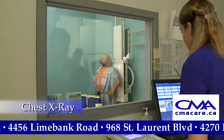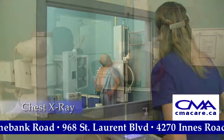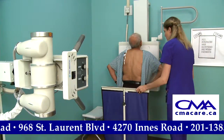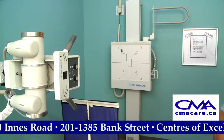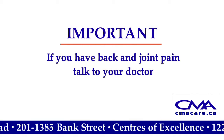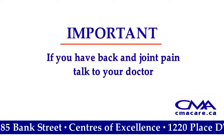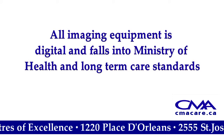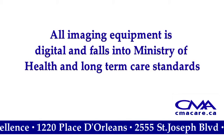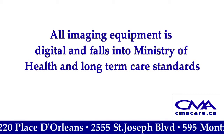At CMA Healthcare, we strive to deliver the highest quality medical diagnostic results in the most professional and efficient manner. All imaging equipment is digital and falls into Ministry of Health and Long-Term Care Standards.